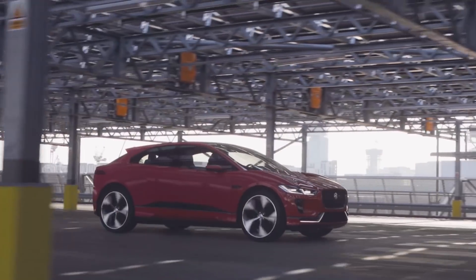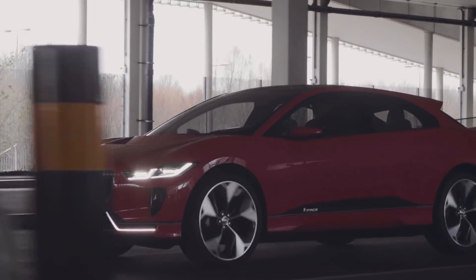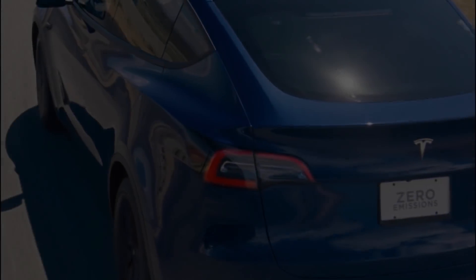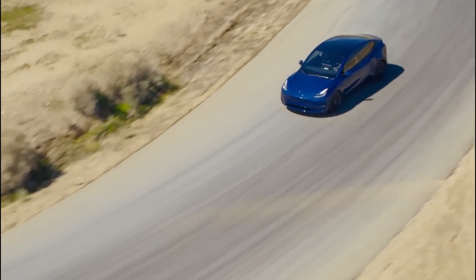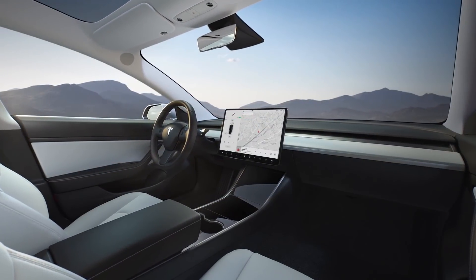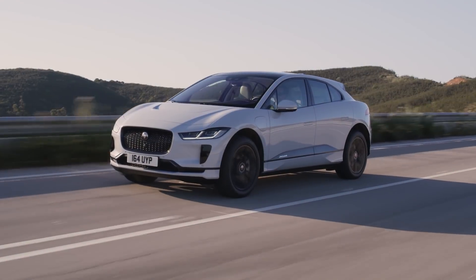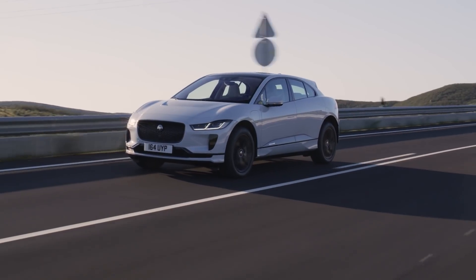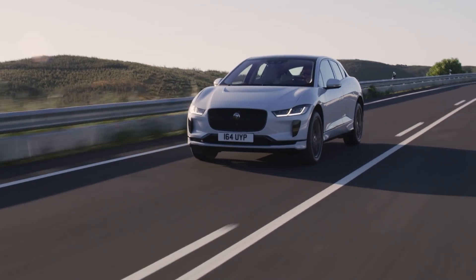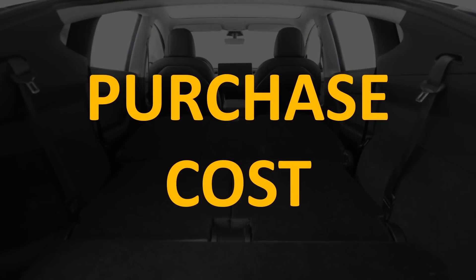Tesla Model Y versus the Jaguar I-Pace — which electric SUV is the better option? I'm Jonathan Stewart and welcome to CleanerWatt. Recently, Tesla started delivering their more affordably priced SUV, the Model Y, which is based off their incredibly popular Model 3 sedan. Late in 2018, Jaguar started delivering their first built-from-the-ground-up electric SUV, the I-Pace. Both offer great styling and performance, but which one has the upper hand? Let's examine some key metrics, starting with purchase cost.